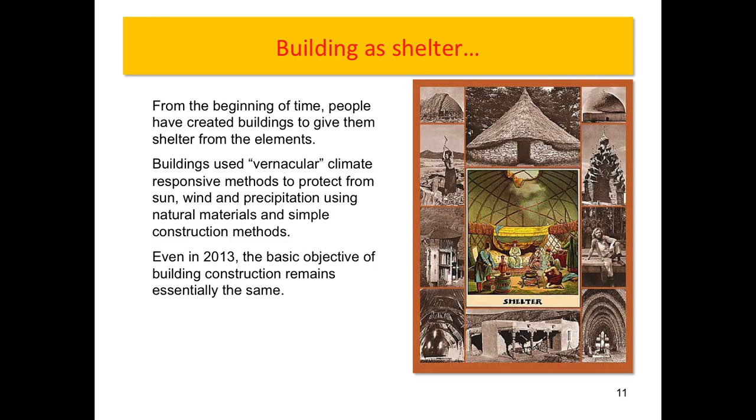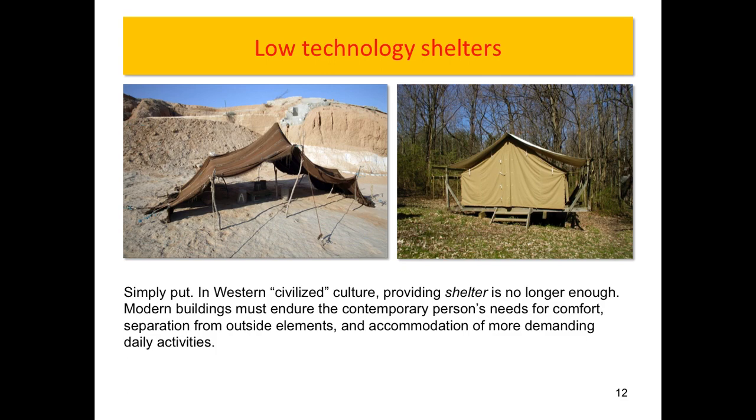We've gone beyond the idea of building as shelter. Vernacular and indigenous designs were not always super comfortable, but they allowed people to survive with a relative sense of comfort — keeping people from heat stroke, getting them out of the sun. But in modern, civilized, developed culture, architects are charged with designing buildings that provide people with a certain level of satisfaction in their interior environment. Buildings should uplift our spirits and make us feel better.